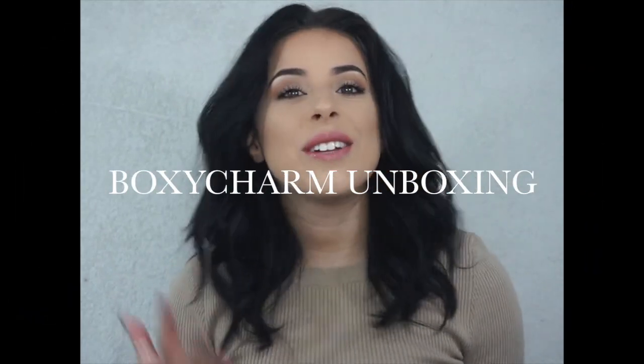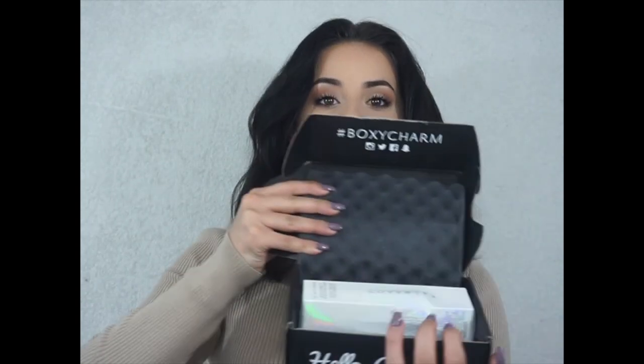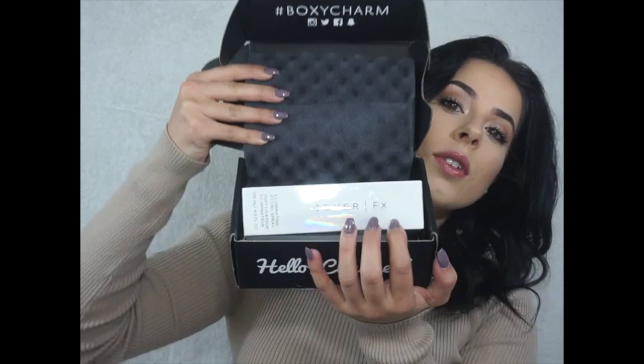Hey guys, welcome back to my channel! Today we are doing another unboxing of my BoxyCharm for the month of November. Our little card that we always get says 'Sweater Weather,' and this always tells you what you have in your box and how much it actually costs. Honestly, I'm never disappointed in BoxyCharm — I love them so much. So this is all the stuff we have in here.